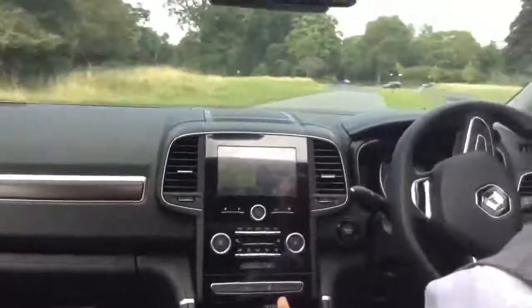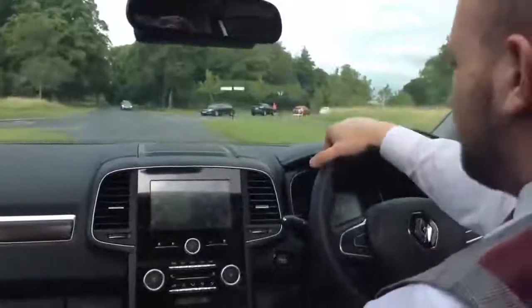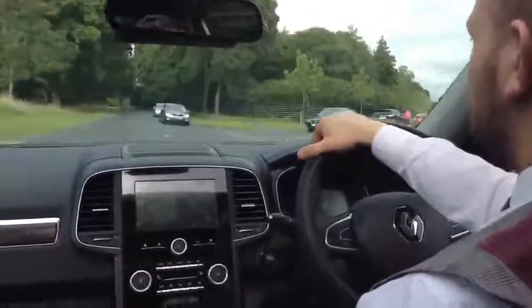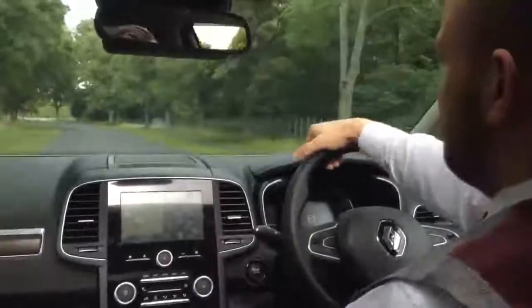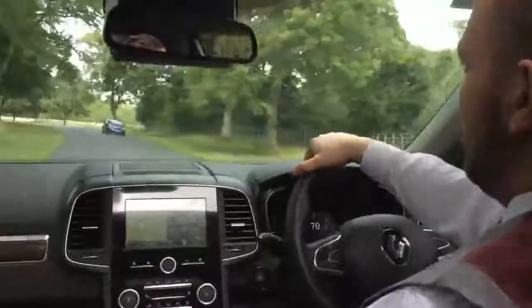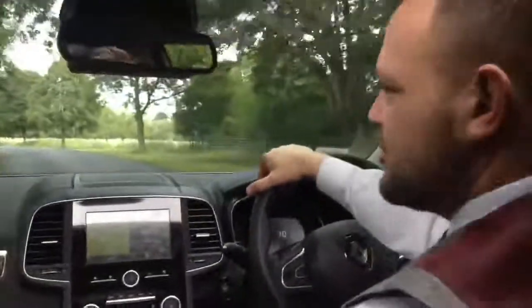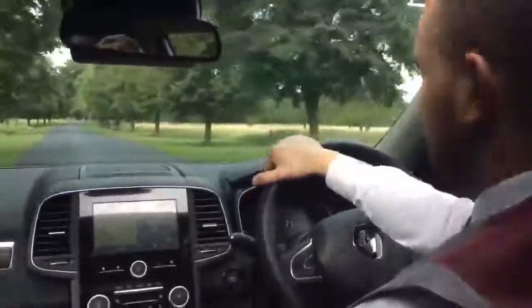There are two models available: the S-Nav, which is this one, and then a Signature model. The price walk to a Signature wouldn't be too drastic — it's approximately €2,300. You will get full leather seats and LED lights as well. You can add comfort packs and a Bose sound system pack to really kit out your new Koleos.